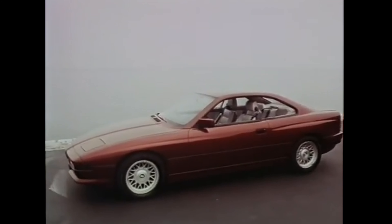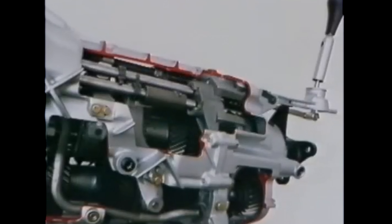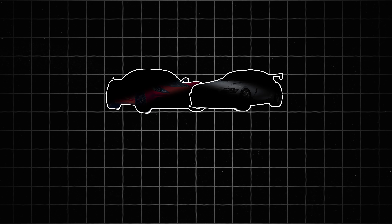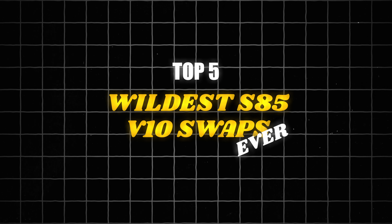The E31 8 Series? And to make it even better, you pair it with a manual transmission. That's exactly what the folks at Rain Speed Shop have done, and honestly they nailed it. This beast, along with 4 other insane projects, made it into my top 5 wildest S85 V10 swaps ever. Let's get into it.